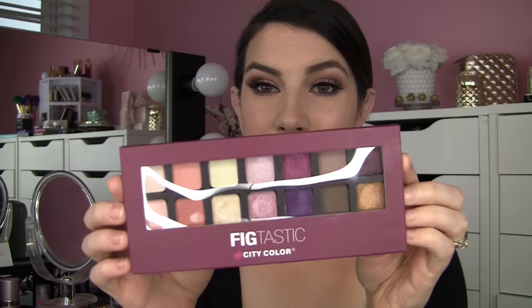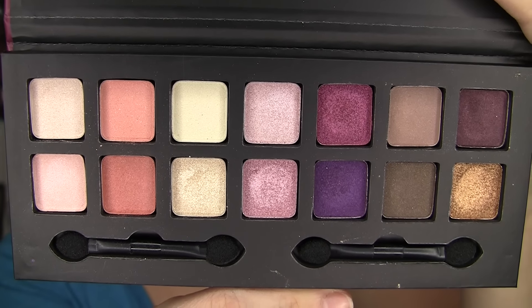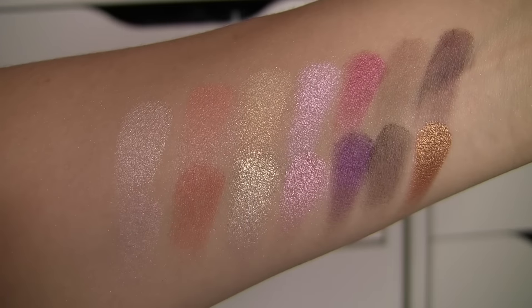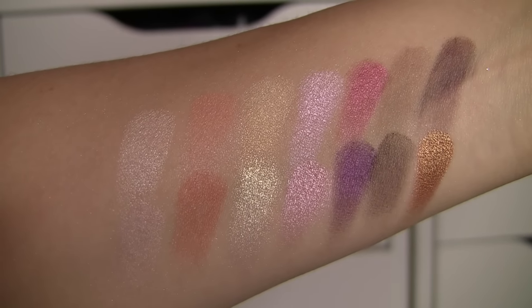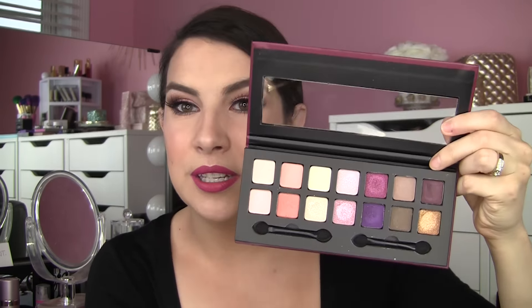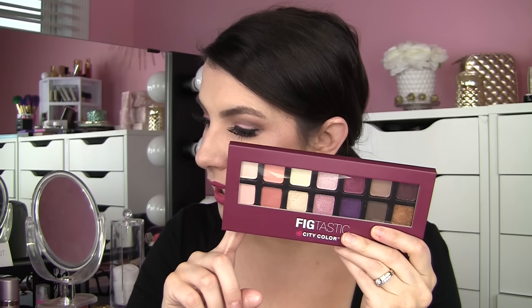A couple of other City Color palettes that I got — this one is called Fig Tastic. I had heard about it before and was hoping to run into it at Five Below but hadn't seen it there. The colors just absolutely speak to me. This is not quite as neutral as the Barely Exposed 2 — it has some brighter pops. You've got those fabulous shimmery textures, a raspberry color, a beautiful purple, and a great gold, so a really fun color selection. The packaging is a little concerning since the cover is flexible rather than solid plastic, and I'd worry about it messing up the eyeshadows when traveling. But it was only $8.99.